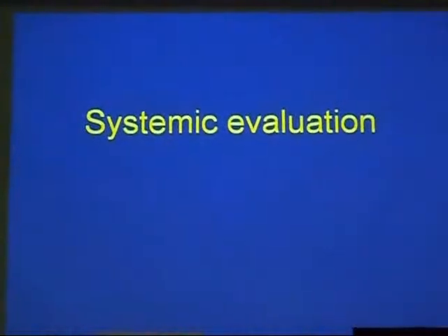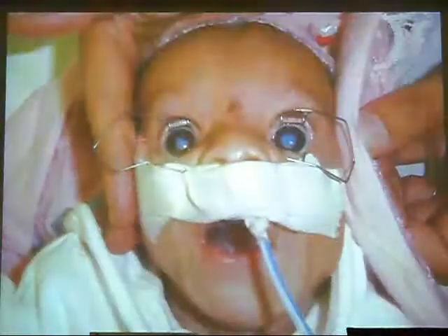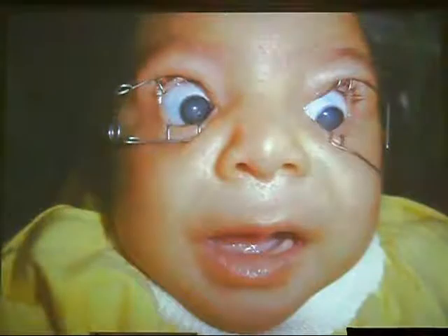Concerning systemic evaluation — why do we examine the child systemically? It's a teamwork. You should refer to a pediatrician to diagnose systemic problems. If you look at this baby, it is indicated for surgery — but if I go for surgery for such a child, he may die on the table, because as we said, he has cytomegalovirus infection and failure to thrive.